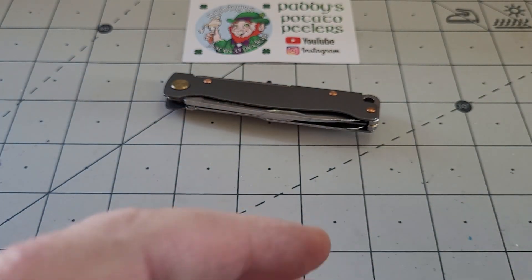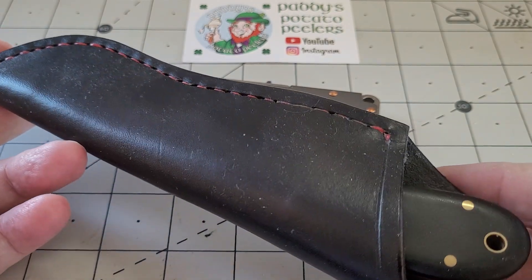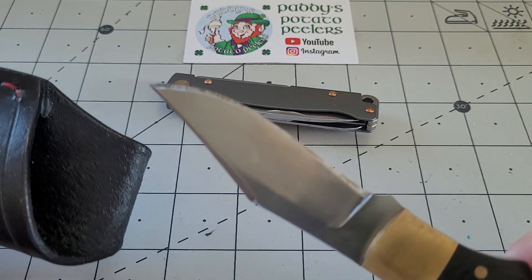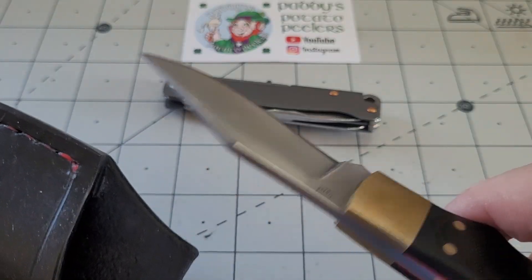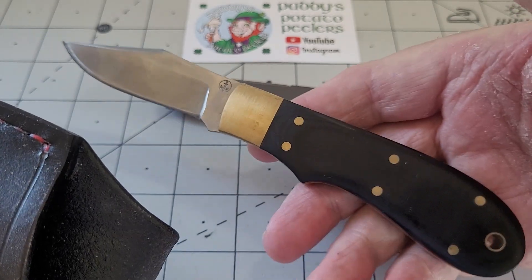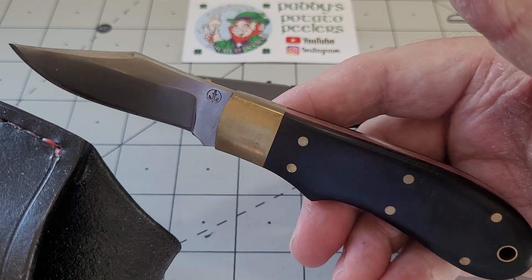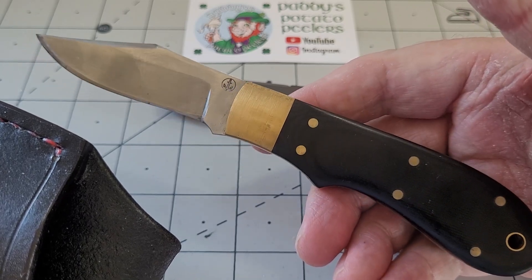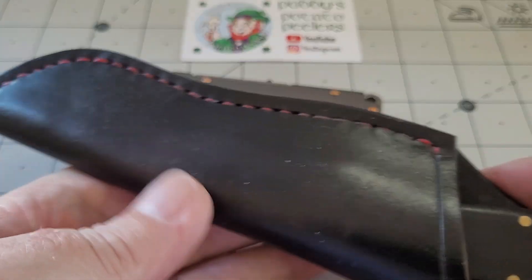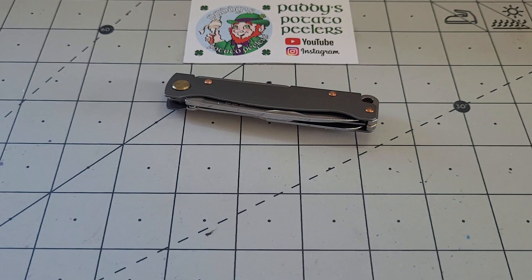Also coming up - another fixed blade from Dreadnought Forge. I'd shown you this before, done its bigger brother, but this one I've been using and battering. So I'm going to sharpen this up and do the review. It's just a small fixed blade for everyday use with a lovely clip point with a swedge - really nice for everyday use, not threatening. The sheath comes with it, all part of the package.